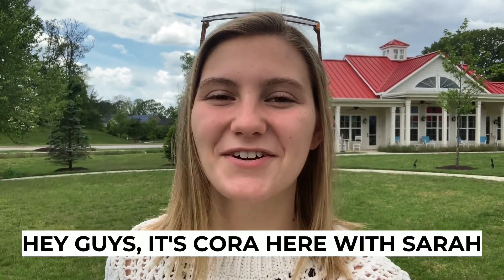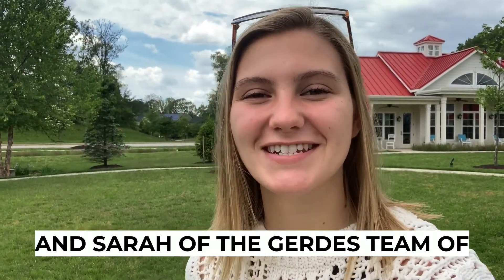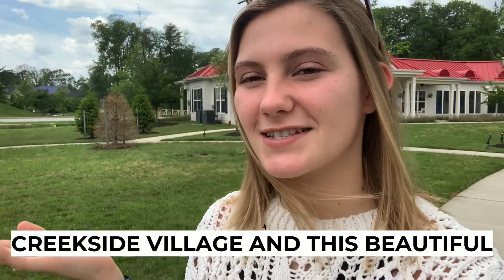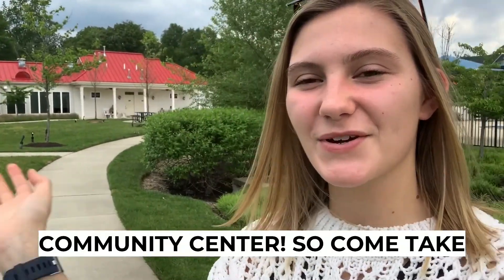Hey guys, it's Cora here with Sarah and Sarah of the GERDAS team of Long and Foster Real Estate, and we're going to be showing you today Creekside Village and this beautiful community center. So come take a look.